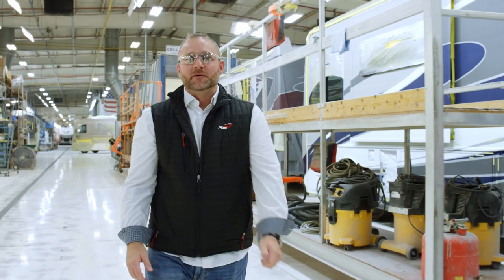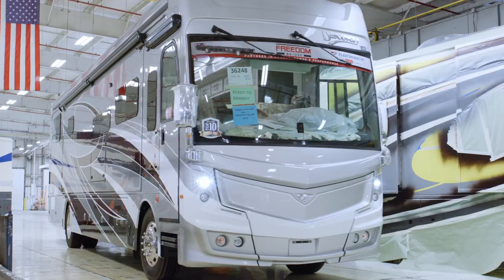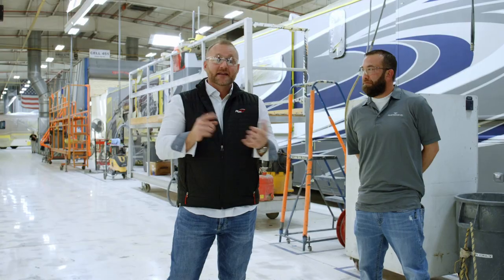Hi, it's Doug Miller here at Fleetwood RV in Decatur, Indiana. Today we're talking about paint — it's what you see on the outside of the coach when it's all finished up, it's what makes it all beautiful. Today I'm fortunate to spend some time with Rich Kraus, who is our paint supervisor and manager of this facility.